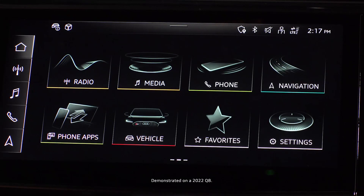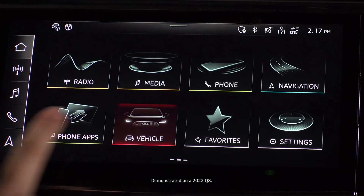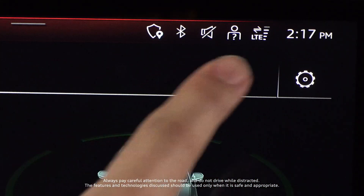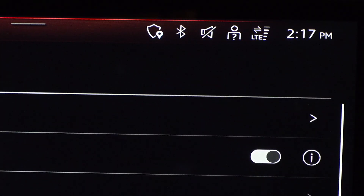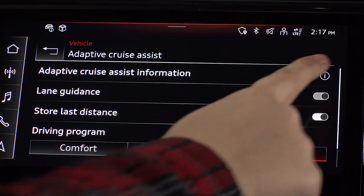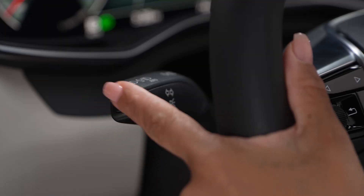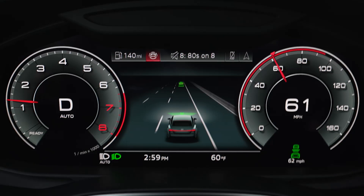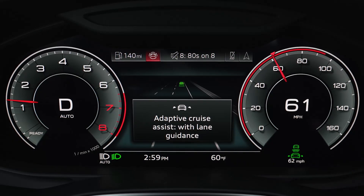Lane Guidance can be enabled or disabled in the MMI by selecting Vehicle, Driver Assistance, the Gear Icon, Adaptive Cruise Assist, and then enabling Lane Guidance, or by a short press of the button on the end of the turn signal stalk. Adaptive Cruise Assist must be active for Lane Guidance to function.